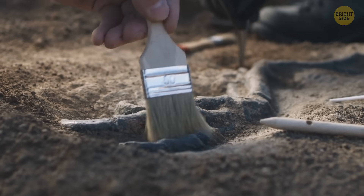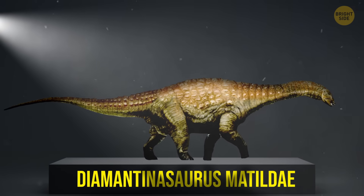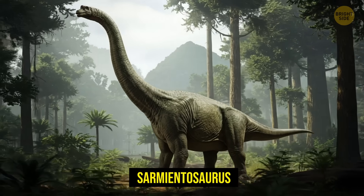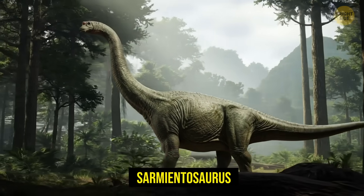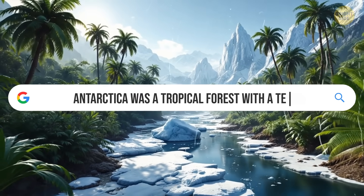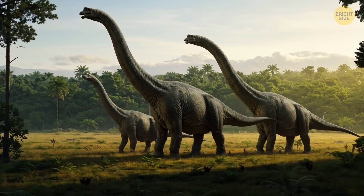Yeah, you heard it right — dinosaurs. A 95-million-year-old dino, whose name I can't pronounce, was discovered in Australia, and scientists found out it had actually been a distant cousin of Argentina's Sarmiento Soros. Same jaw, same chiseled teeth, same everything. These guys were like identical twins separated by an ocean. Because back then, Antarctica wasn't a frozen wasteland — it was a temperate rainforest, like Oregon, making it a pretty nice travel route for a dino family.